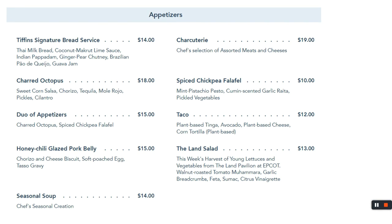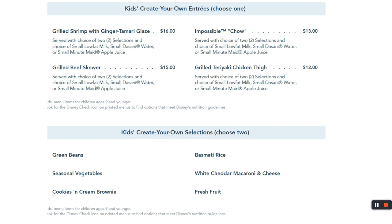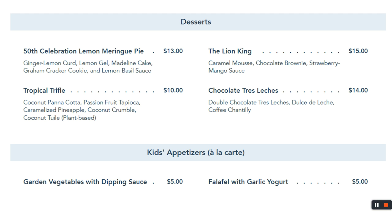We had the glazed pork belly — pretty good. For the main course, it's fine dining. I think I had the surf and turf when I went and I enjoyed it. For your kid's menu at Tiffin's, this isn't chicken strips or grilled cheese — it's more elevated. Your bill is probably going to be $100 to $200, so make sure there's stuff your kid will eat. For dessert, the 50th celebration item should be ending soon, but I heard it's pretty good. Everyone at our table got the Lion King dessert — that was back when they had dining plans.